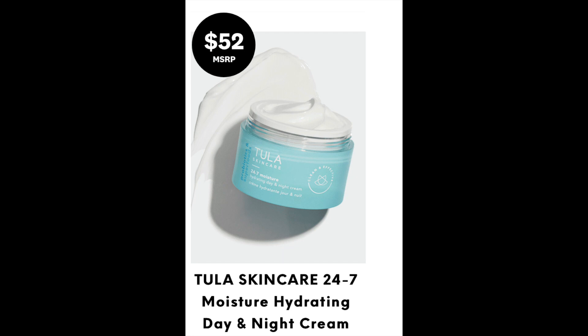Next we have the Tula Skin Care 24-7 Moisture Hydrating Day and Night Cream. I like Tula Skin Care. I have some under-eye product sitting on my vanity that I use every once in a while, but I've got other night creams I'm going through right now.